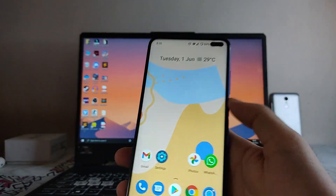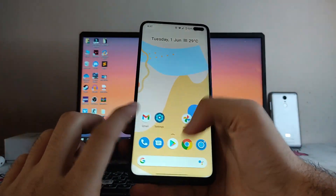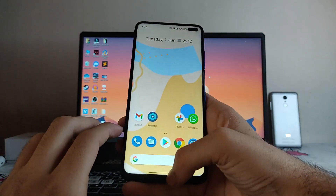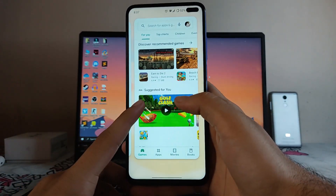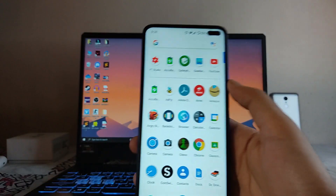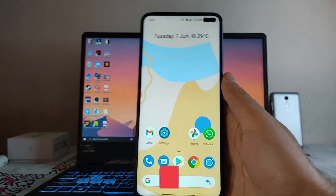Now let's talk about bugs. The double tap to wake just doesn't work most of the time. Sometimes I've faced lag while opening apps. However, the overall performance is fluid and smooth — gestures are working perfectly fine. Occasionally the recent apps UI freezes and you can't close apps. There are no major bugs; the ROM is working absolutely fine and can be used as a daily driver.